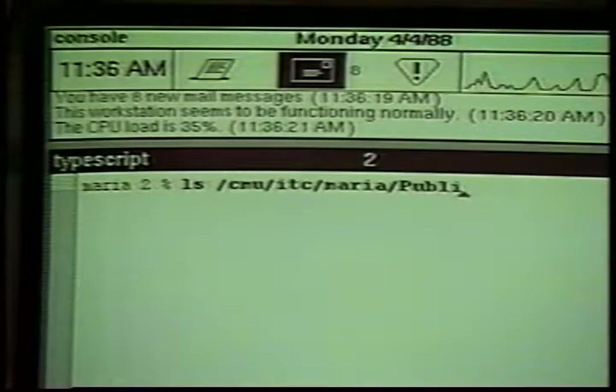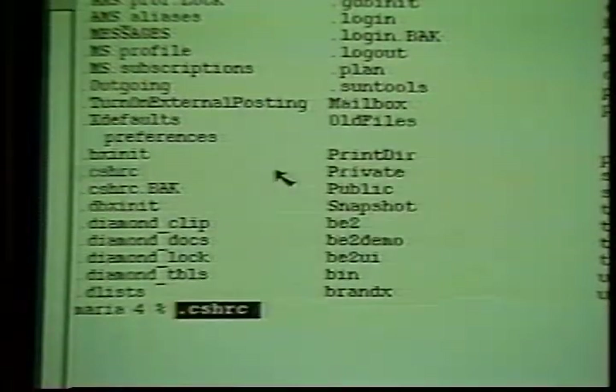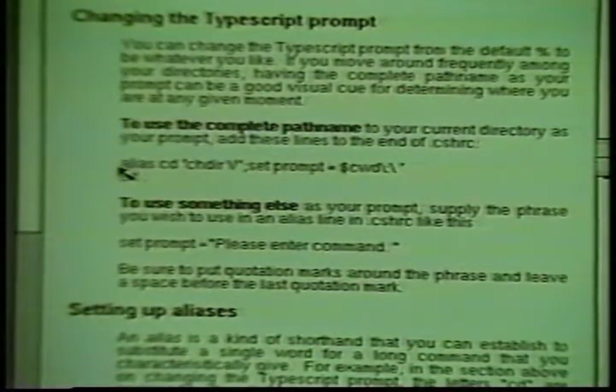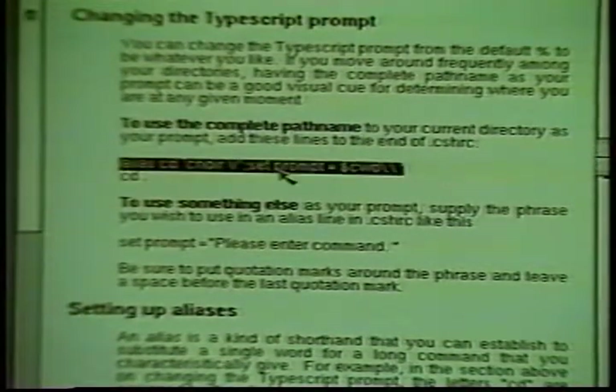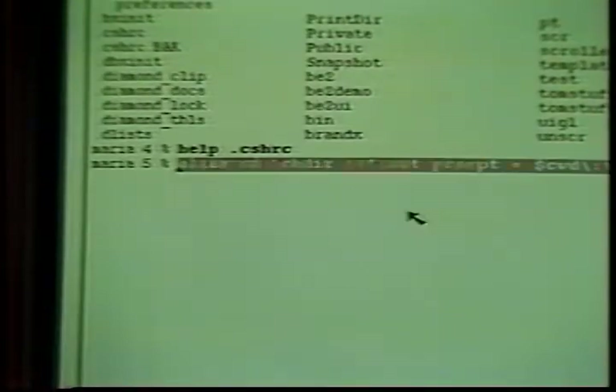The other application users typically see when the system first starts is TypeScript. Basically, TypeScript is a window onto the Unix C shell command interpreter with added benefits — for example, one can easily cut a sample command from a help window and paste it into a TypeScript window to run it.